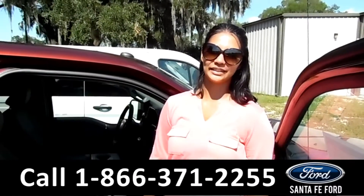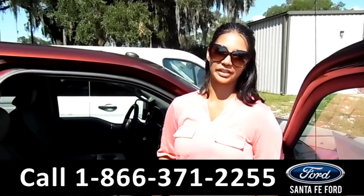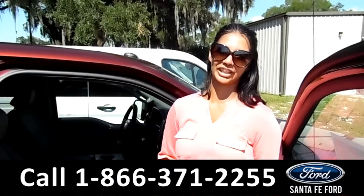That was a 2016 Ford F-150. For more information, call us at the number below or check us out at SantaFeFord.com. This is Brandi. Thanks for watching.